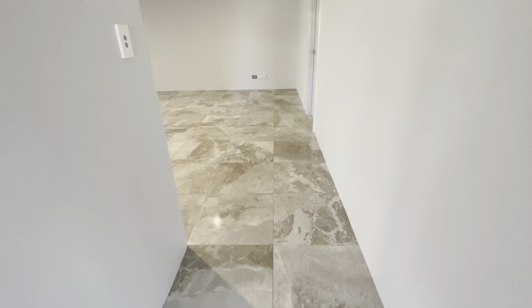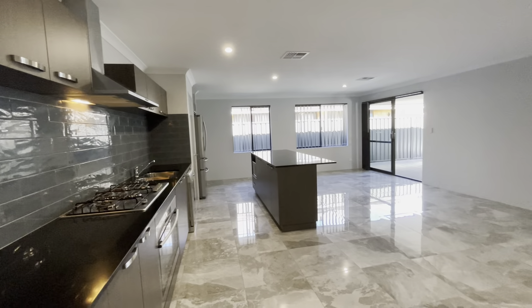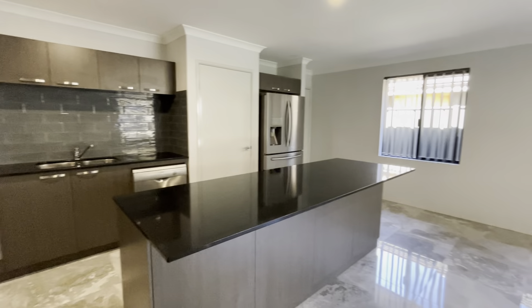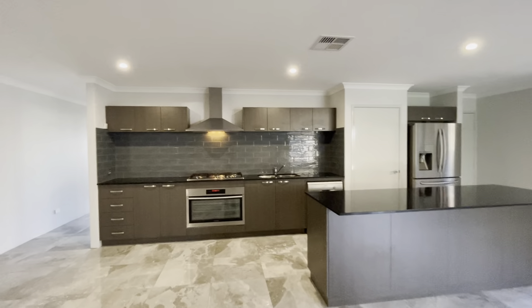Beautiful porcelain tiles coming into your open plan family area. Plenty of room for a family room and dining over there. Beautiful kitchen, and ducted reverse cycle air conditioning throughout.